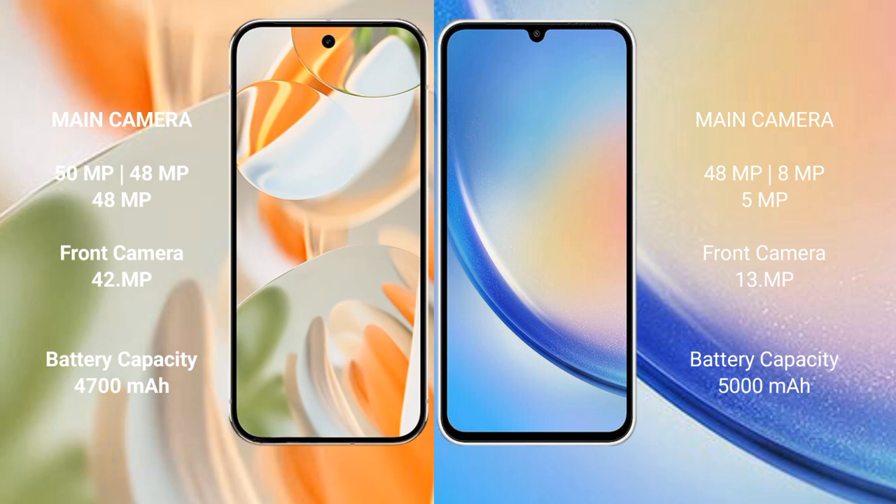The Samsung Galaxy A34 has a 5,000mAh battery with 25W fast charging support.